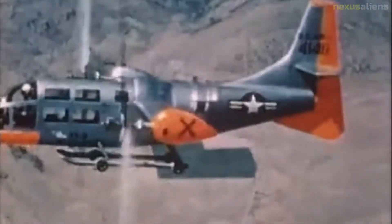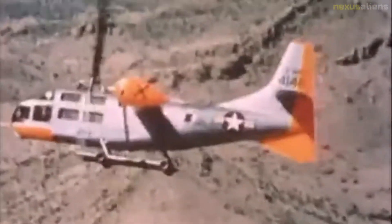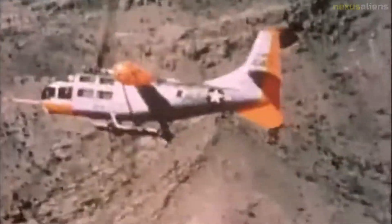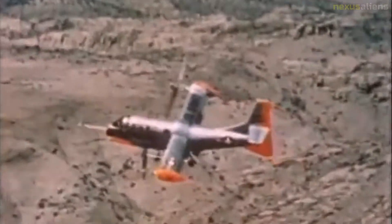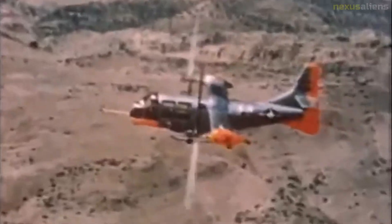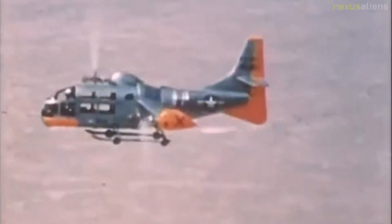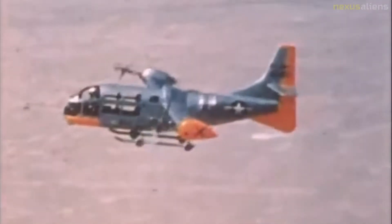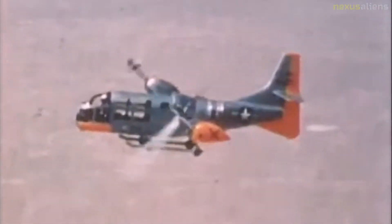Flight testing at the Bell facilities was completed on the 24th of April 1959 and the aircraft was shipped to Edwards Air Force Base, where military flight testing of the XV-3 began on the 14th of May 1959. Following the completion of joint service testing, the aircraft was returned to the Ames facility, where on the 12th of August 1959 Fred Drinkwater became the first NASA test pilot to complete the full conversion of a tiltrotor to airplane mode.